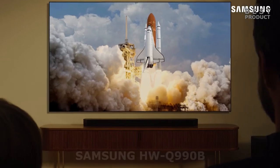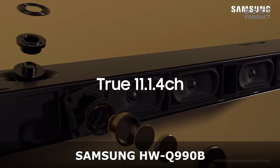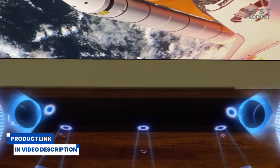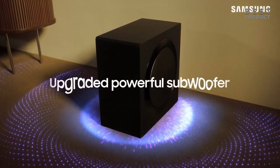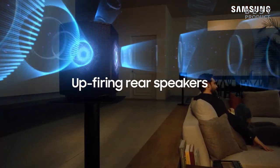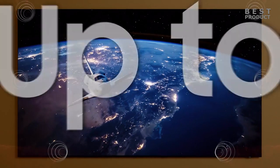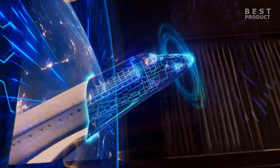This is the Samsung HW-Q990B, an 11.1.4 channel soundbar with wireless Dolby Atmos and DTS-X. Enjoy an unparalleled audio experience with the Q990B, thanks to wireless Dolby Atmos. Sound floods your ears from every corner of the room, with 11 channels, 1 subwoofer, and 4 up-firing channels to make you feel like you're right there in the middle of the action. With Q-Symphony, the soundbar synchronizes with all of the internal speakers and your compatible Samsung TV to enrich the audio even further. Plus, the included up-firing rear speakers project sound above and around you.